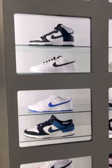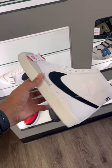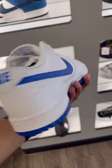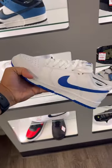I hadn't been to DTLR in a minute, so I wanted to see what they had in stock. Right off the bat, they had the OG Blazers on sale for $89 and a couple of Nike Dunk colorways.